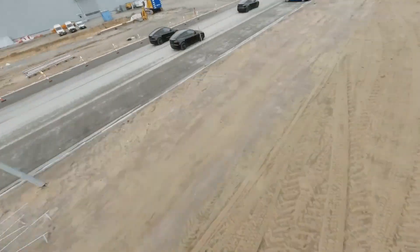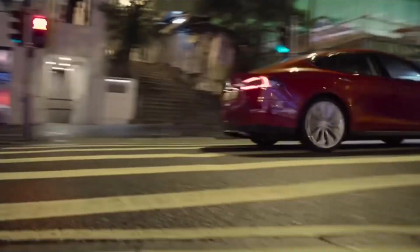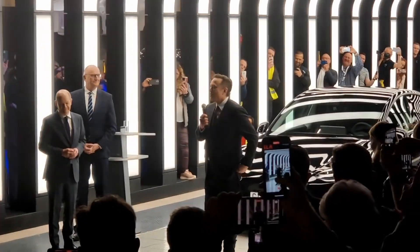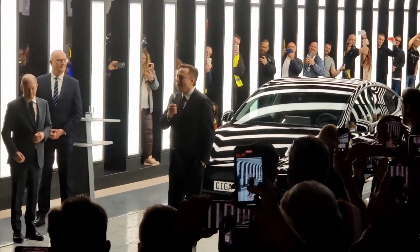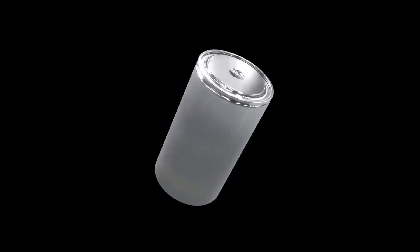The most important component of an electric car is the battery. Without it, the car is a worthless pile of metal. To allow the car to travel further and recharge more quickly, the battery should have a greater operational voltage. Elon Musk and Tesla engineers have undertaken research in order to build the 4680 Super Battery with exceptional features as promised.